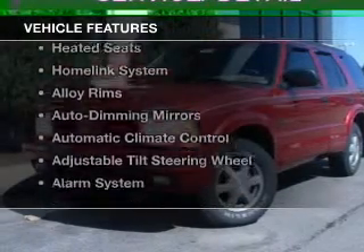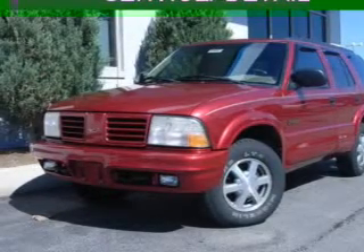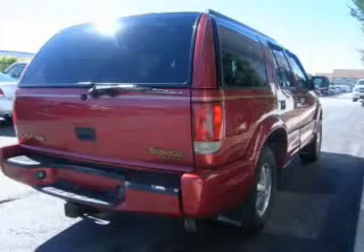The features include a power sunroof, electric trunk, leather seats, heated seats, a home-link system, and alloy rims.